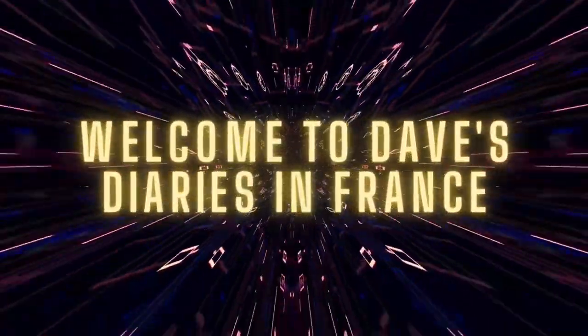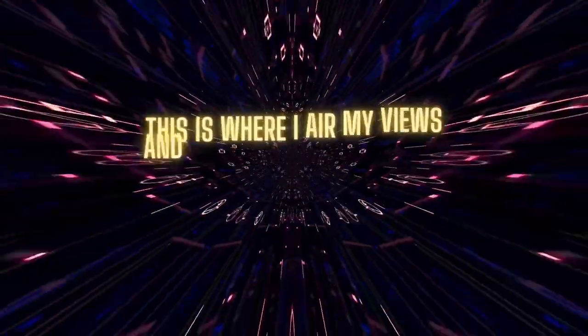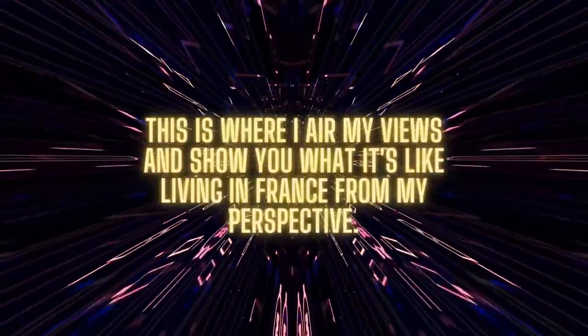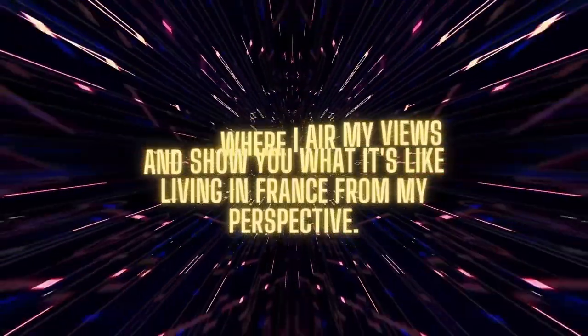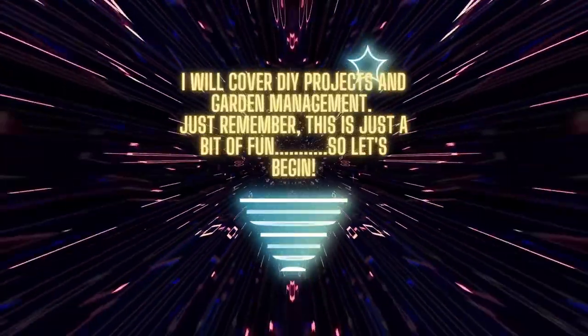Welcome to Dave's Diaries in France. This is where I air my views and show you what it's like living in France from my perspective. I will cover do-it-yourself projects and garden management. Just remember, this is just a bit of fun. So let's begin.